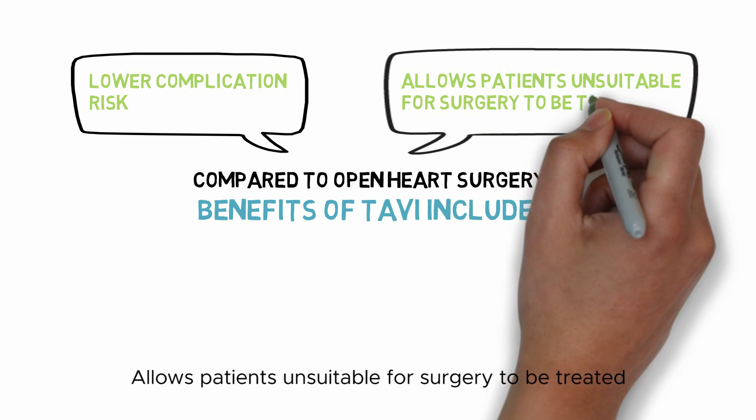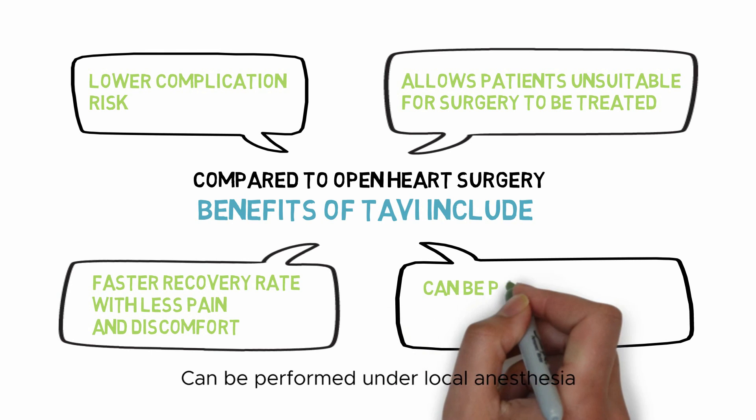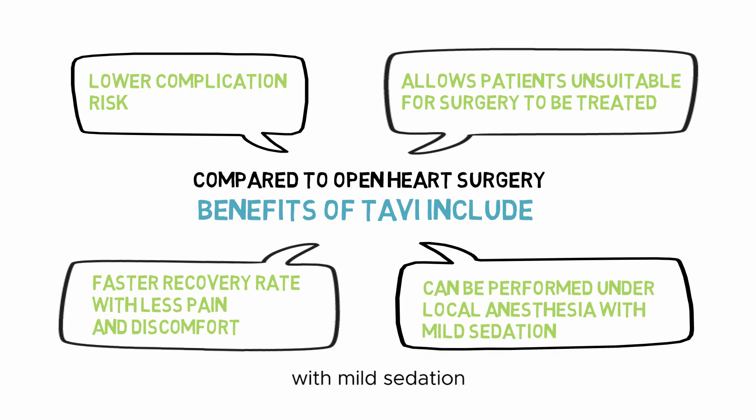Additional benefits of TAVI include a faster recovery rate with less pain and discomfort, and the procedure can be performed under local anesthesia with mild sedation.